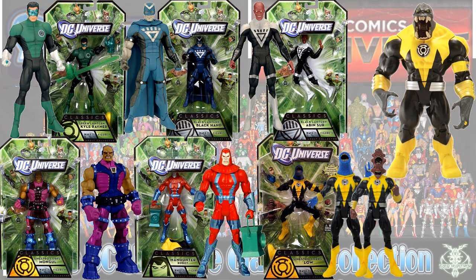Here is the Green Lantern waves. With Arkillo as the Collect and Connect, this wave had Kyle Rayner, Black Hand, Abin Sur in his Black Lantern costume, Mongul in his Sinestro Corps costume, Manhunter Robot, and Maash and Low in the Yellow Lanterns.